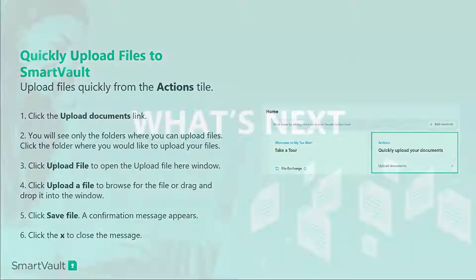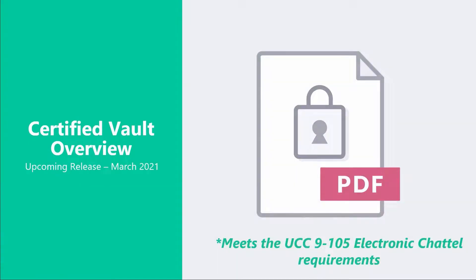So let's talk a little bit about what's coming up next. One of the first things that we're releasing this month is something called Certified Vault. The Certified Vault is a tool within SmartVault that meets the UCC 9105 electronic shadow paper requirements. This means that electronic assets — SmartVault can hold those legally within our vaults. This allows things like mortgages, auto loans, and other collateral-based contracts that can be transferred from entity to entity to be stored within SmartVault. We're very excited about the opportunities that this will feed into our customers.